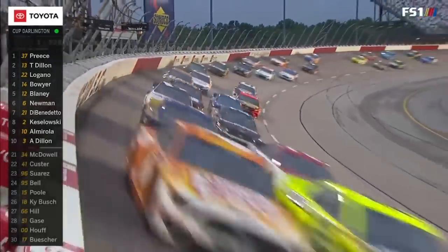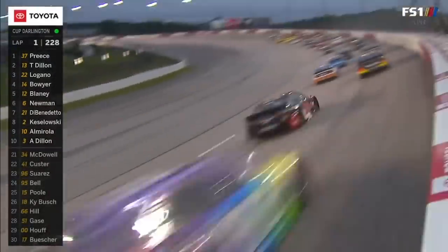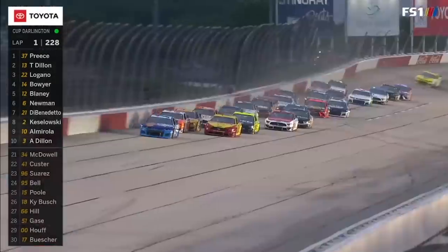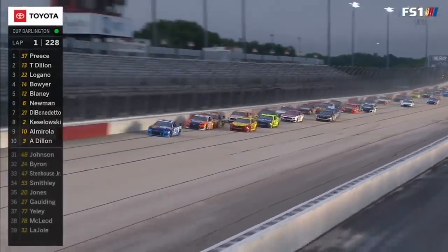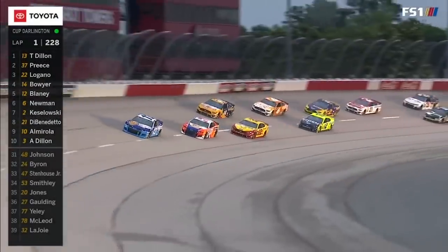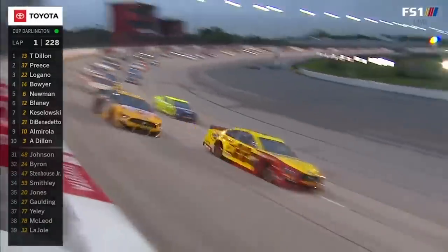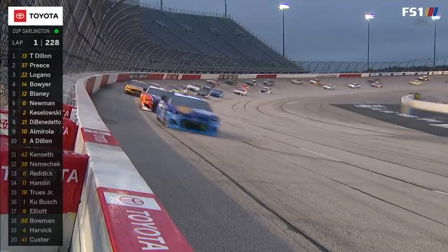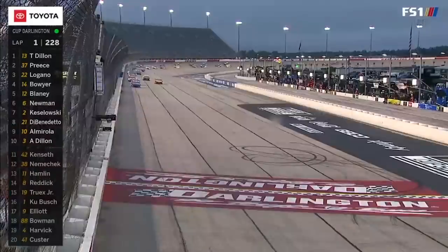Outside. All clear. Take it, take it, take it. Outside now. You're all clear, buddy. All clear, buddy. Ty Dillon to the lead. Joey Logano at the inside. Yeah, exactly what I was talking about to watch for. Joey Logano gave a nice bump draft to Ty Dillon to help push him by Ryan Preece into turn one.